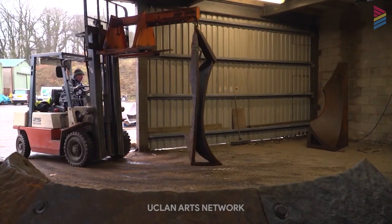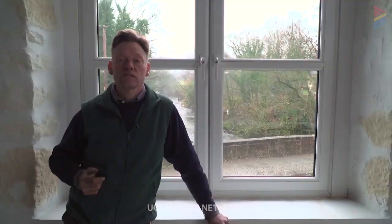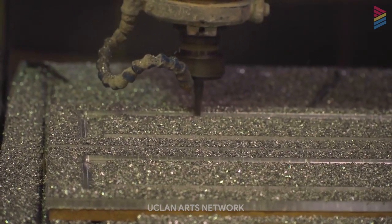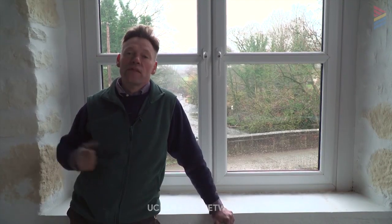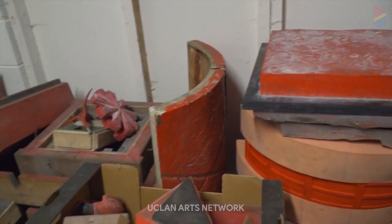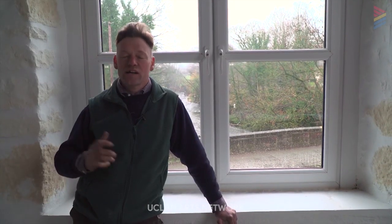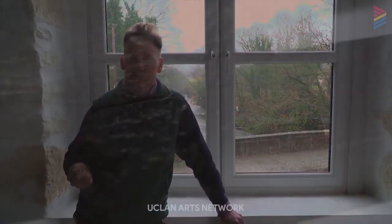On the site there's an exhibition build company that builds exhibitions for people all over the world. There's a steel fabricator who welds steel for clients all over the world but also does little jobs for me. And then there's a pattern maker who makes patterns for the automotive industry but can also make patterns for me. So it's like a whole environment dedicated to what I want to do.